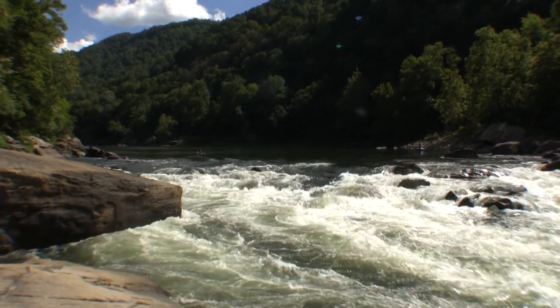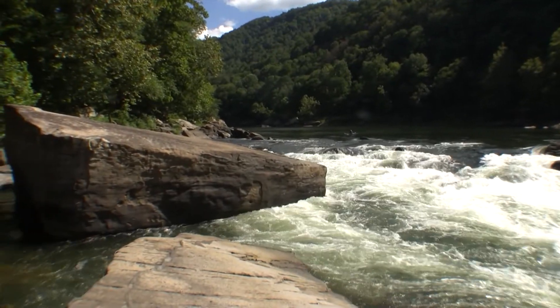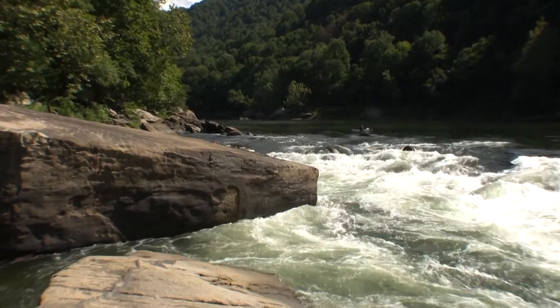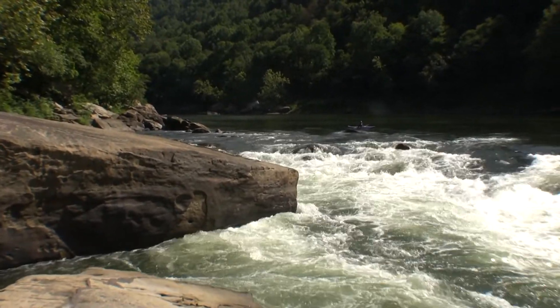I want to point out a couple of main features here in this rapid. Most namely is this large slanted undercut boulder. You're going to want to stay away from this thing on the right side of the river. You'll see there's a pretty good channel of water on the right entrance here — all that water drops into that undercut.